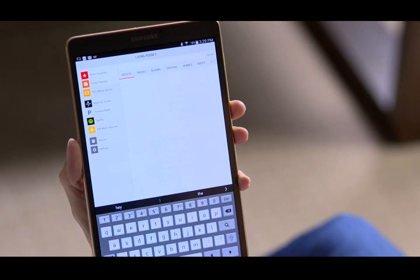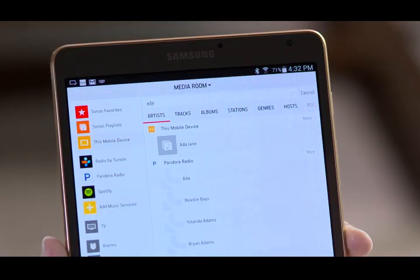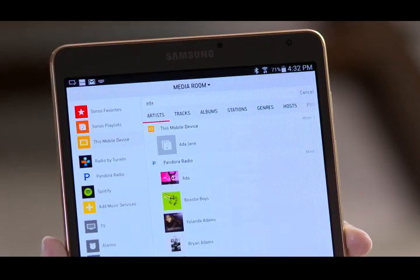And if you're looking for a particular song, the app has universal search. Just put in a title or artist and you'll get results from all the music services you've authorized your Sonos to access.